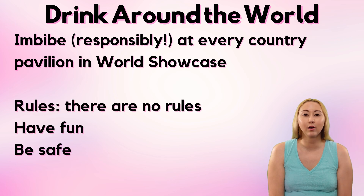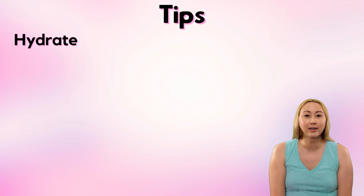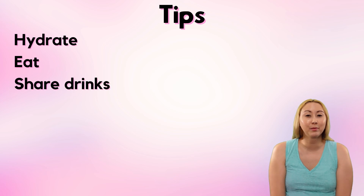It's very important to note that there are no rules — this is about having fun, but be sure to be safe. If you are going to embark on drinking around the world, you definitely need to do it smartly. Make sure you're well hydrated and well fed before you begin and continue to hydrate and snack throughout. There are no rules, so I think it's really smart to share drinks. If your whole group is only two or three people, get one drink per country and split them between you.